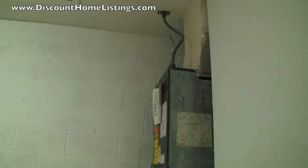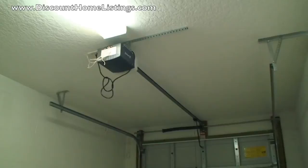Each unit has its own private garage and also has a garage door opener.